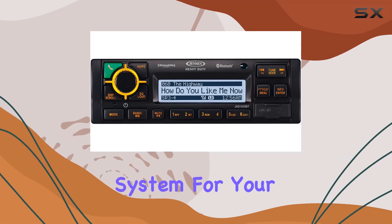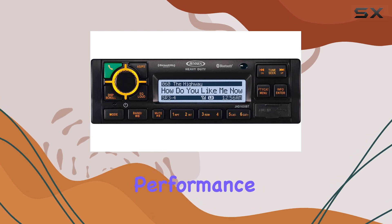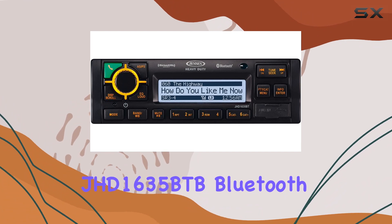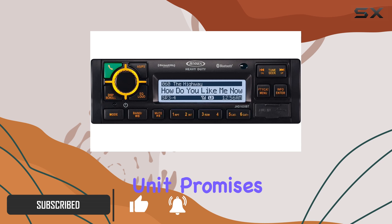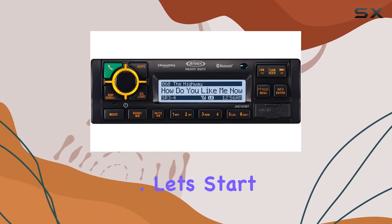Looking for a robust audio system for your vehicle that seamlessly integrates modern technology with reliable performance? Look no further than the Jensen JHD 1635 BTB Bluetooth Stereo. With its impressive array of features, this stereo unit promises to elevate your on-road entertainment experience to new heights. Let's start with connectivity.